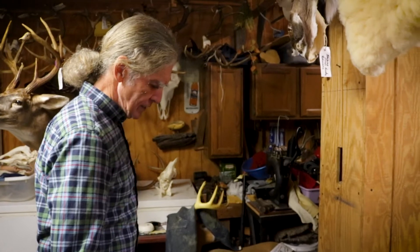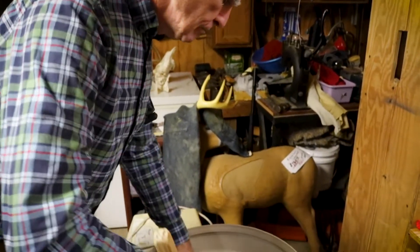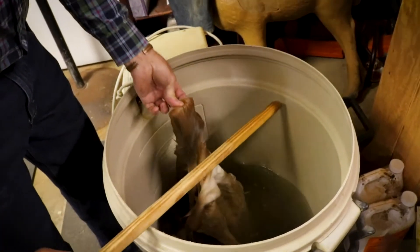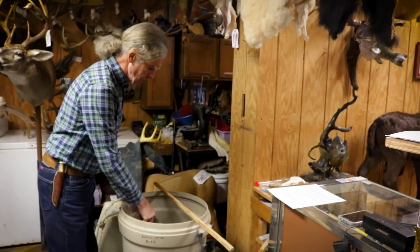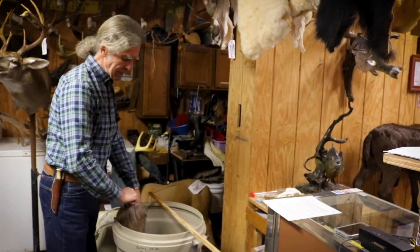This is the pickle process for deer cape. This is one of the early stages in the tanning process. This process tightens the skin on the hair roots, and this is what keeps the hair from falling out of a mount.